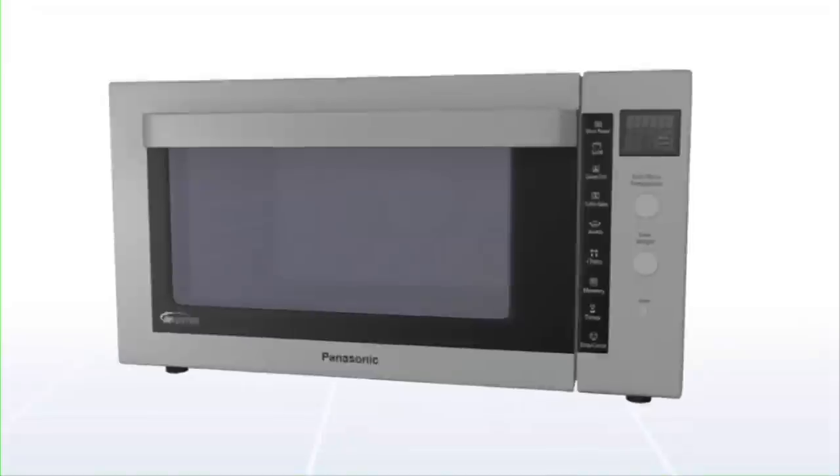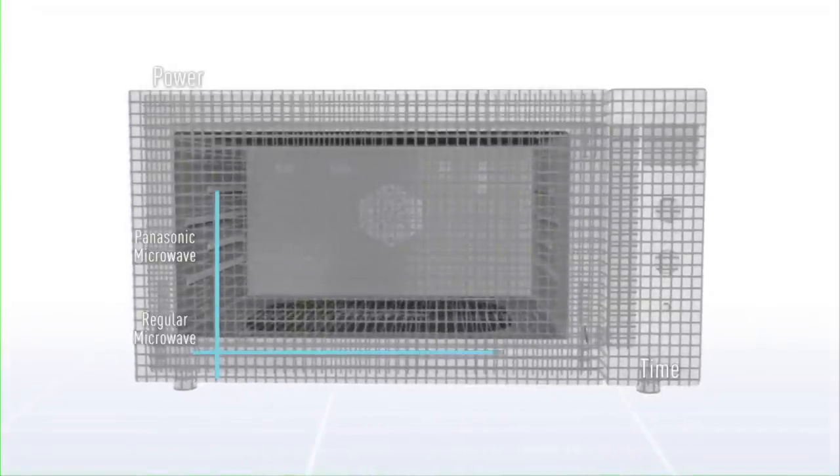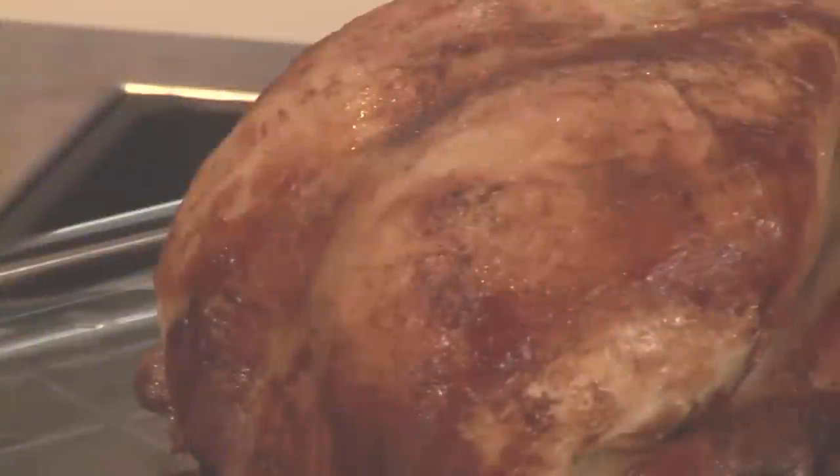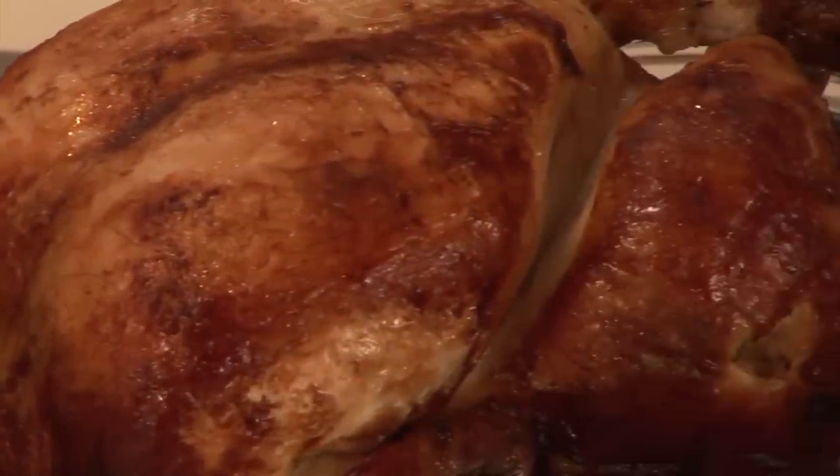Panasonic's unique inverter technology gives constant energy on medium and low power settings instead of switching on and off as traditional microwaves do. This cooks food more evenly and gives perfect results whatever the setting, while saving energy.